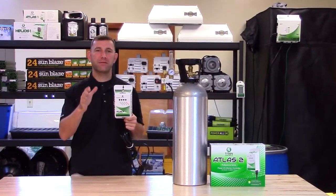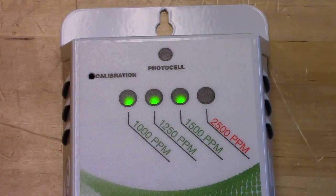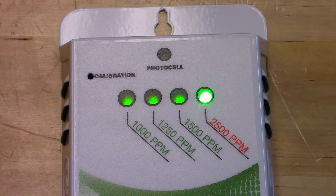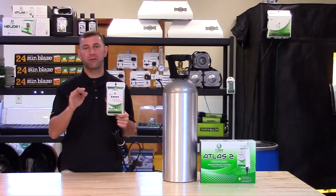After 1500 ppm is reached, it will deactivate your CO2 device. The Atlas II features a green LED to indicate that ppm levels are at or above 2500, to alert you of excessive CO2 levels in your growing environment.